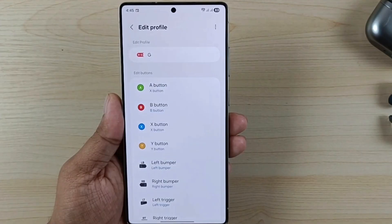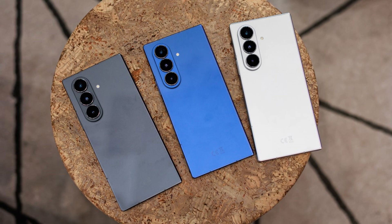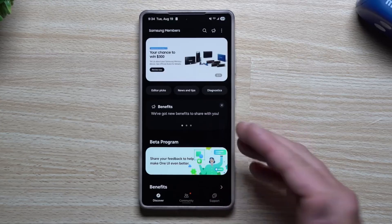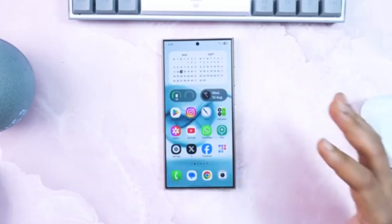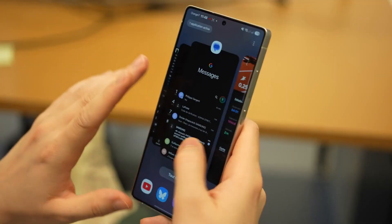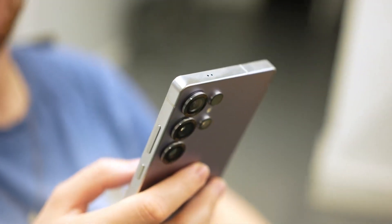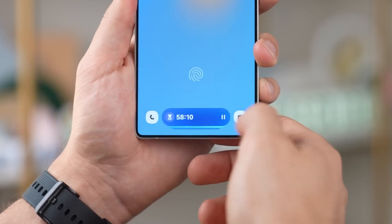Earlier this month, Samsung shared its official beta roadmap. The Galaxy Z Fold 6 and Z Flip 6 were quickly added, followed by multiple A-Series models. This wider beta rollout proves Samsung is no longer holding back updates just for premium phones — mid-rangers are finally part of the conversation, which is a big shift in strategy.